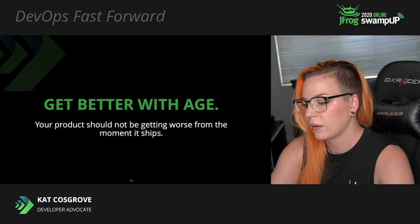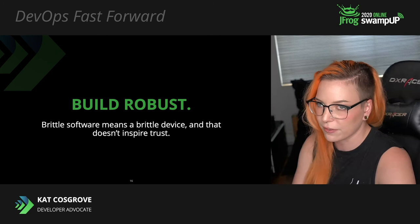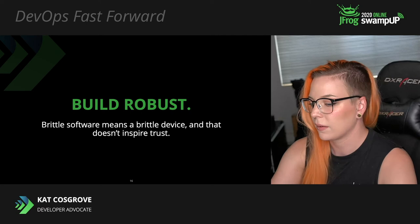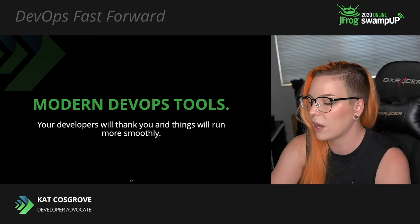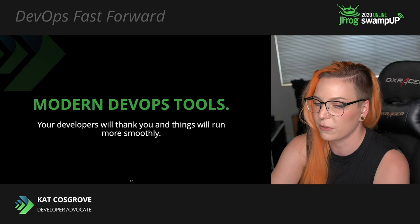We also need to be building more robustly. Brittle software means a brittle product and your users aren't going to trust that. A bad update should never brick the device — there needs to be a way to roll back immediately if there is a problem. Be trustworthy. And there are a lot of moving parts in deploying updates to edge devices, so it's much easier for developers if you have a robust CI/CD pipeline in place. Automate it.